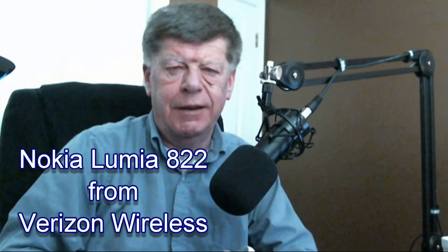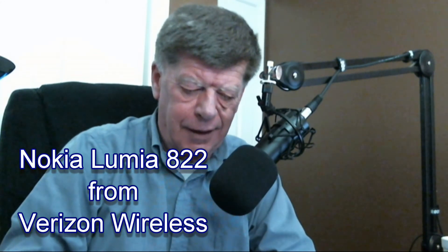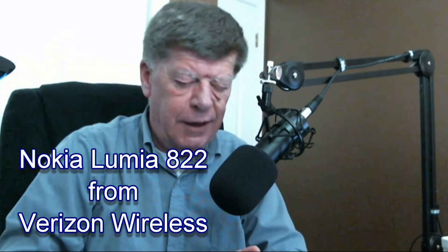Hi, this is George Price from Pendleton, Indiana, and what I'm going to talk about today is a Nokia Lumina 822 from Verizon Wireless. This phone is absolutely amazing, it really is. I'm going to try to keep this review as short as I can, but there are so many amazing things about this phone that it may be one of the longest reviews I've done in some time.